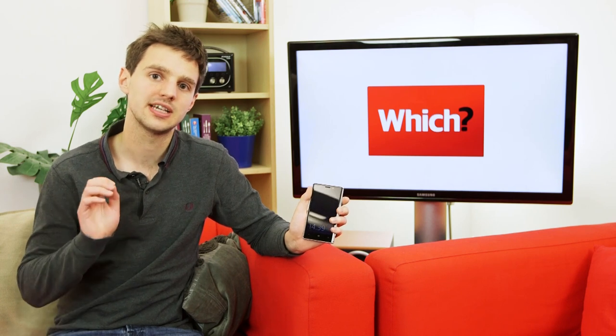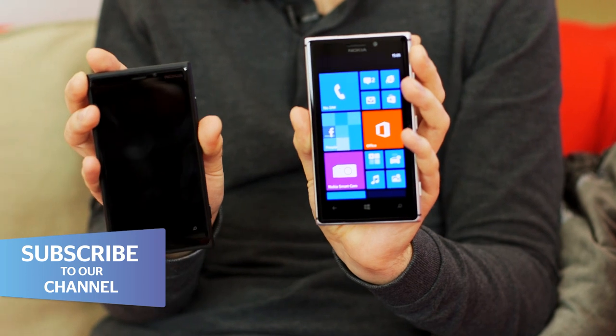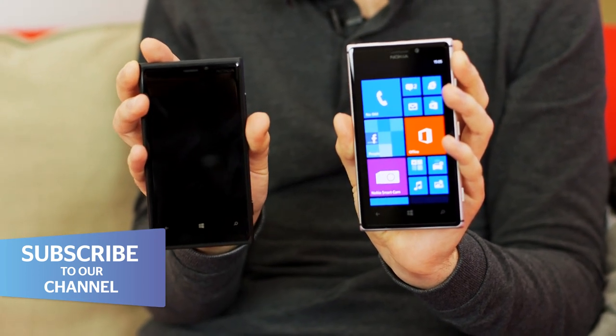The Nokia Lumia 925 is a brand new Windows Phone with an 8.7-megapixel camera. It's a successor to the Lumia 920, and it aims to rival the photo-taking ability of the Samsung Galaxy S4 and the HTC One. Let's take a look at its 4.5-inch touchscreen, sleek aluminum frame, and, of course, that all-important camera.